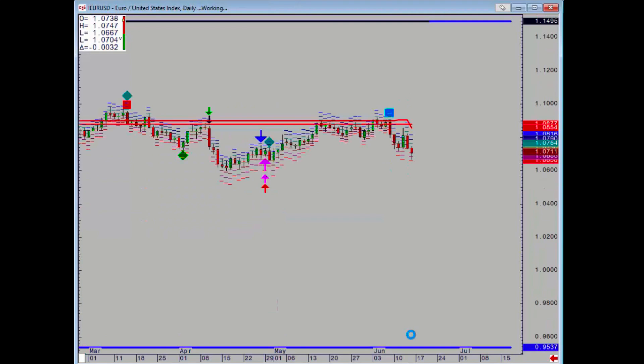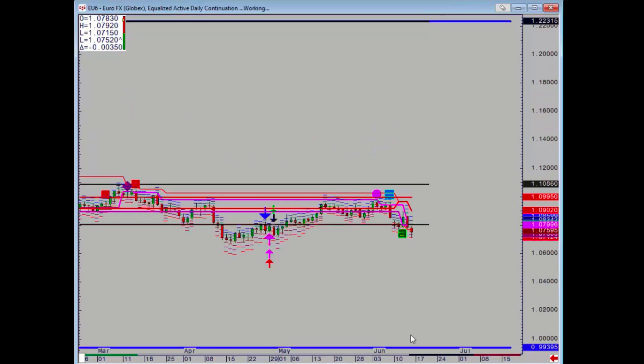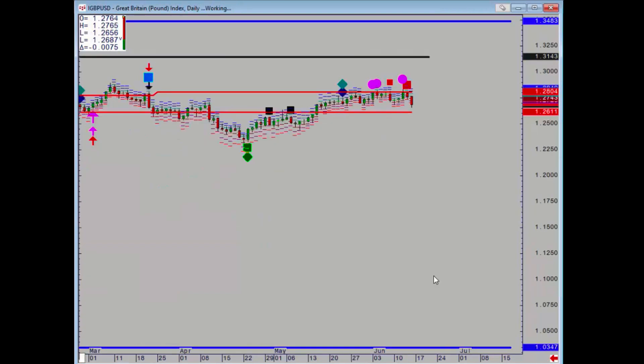Euro/dollar has just extended lower. We need to check the futures though, and that's also broken down, so no support there. The key level above is 108.02.